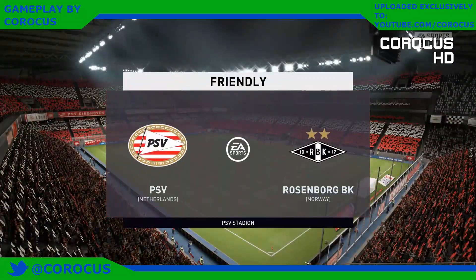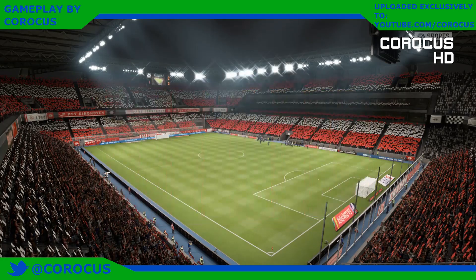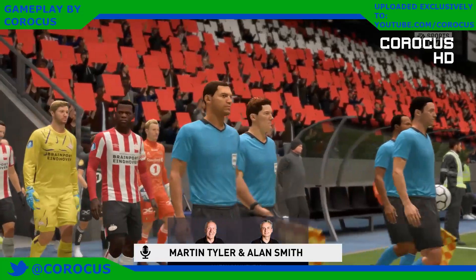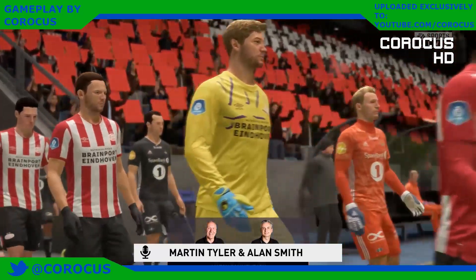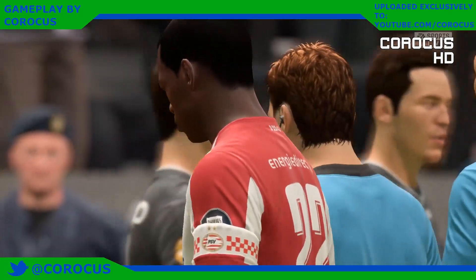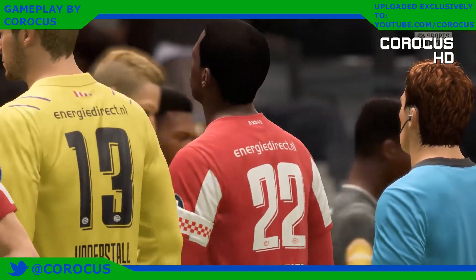We are in Eindhoven, welcome. Martin Tyler here with Alan Smith. The game has all the elements to excite us and I'm sure it will live up to the billing. We'll buzz around this ground — full house, a lot of interest in it. Hope it doesn't disappoint.